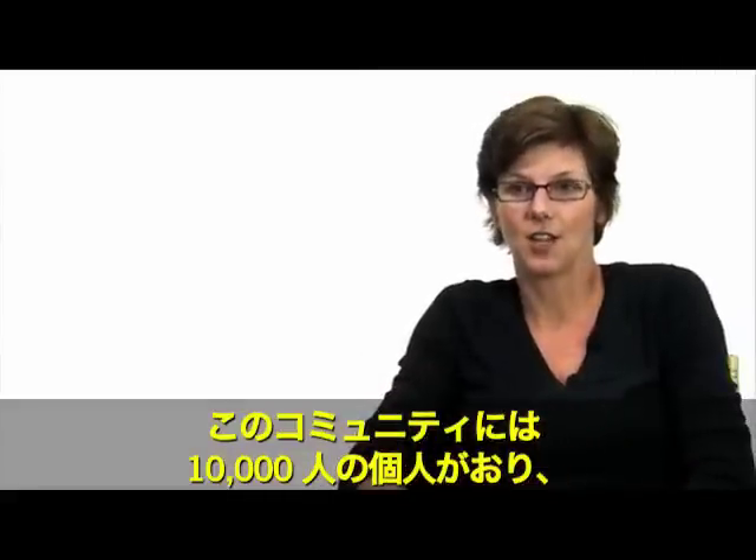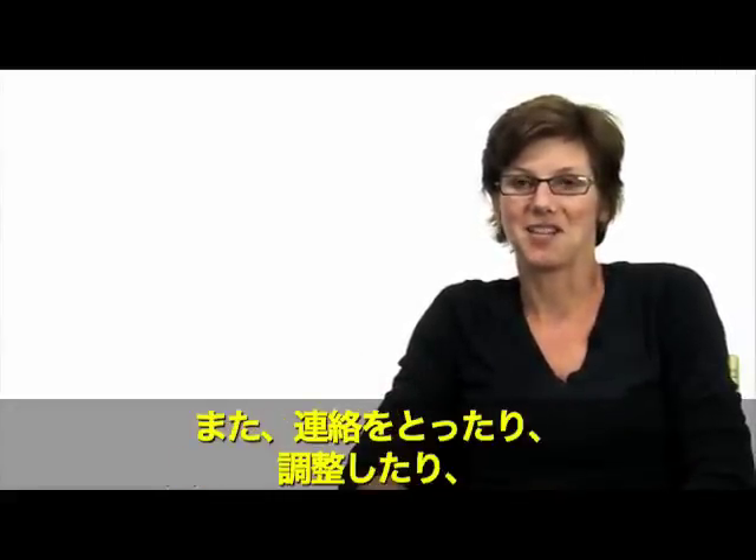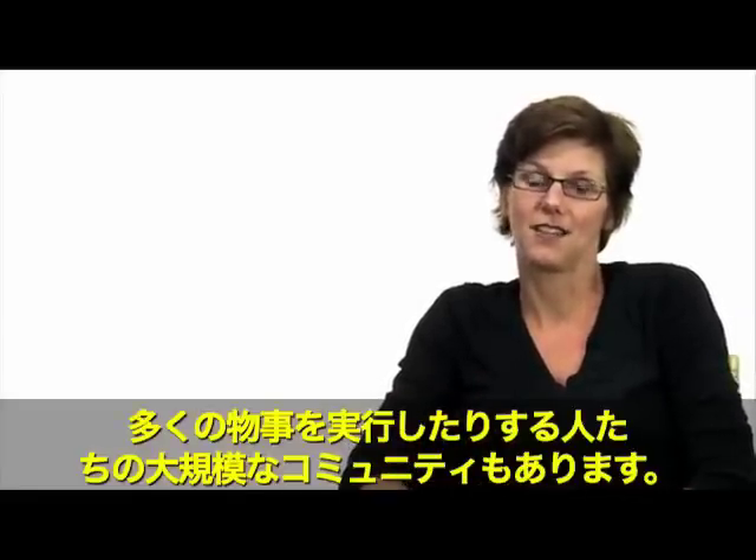We have about 10,000 individuals in our community and about 2,000 active members. And so we have a big community of people that we communicate with, coordinate with, and do a lot of things with.